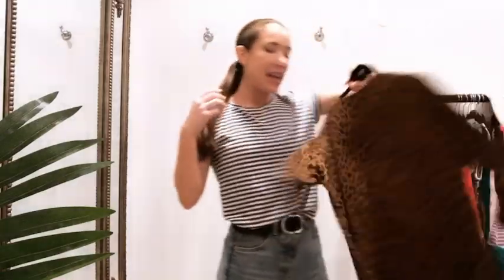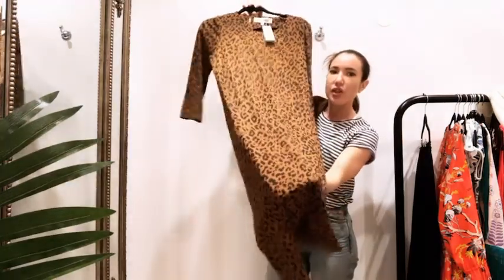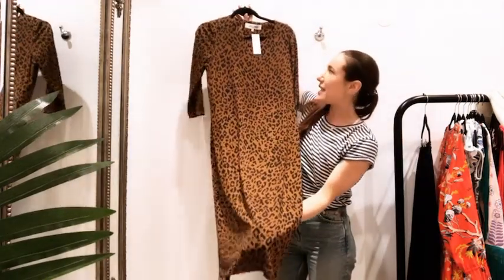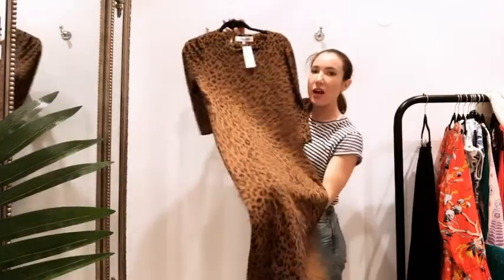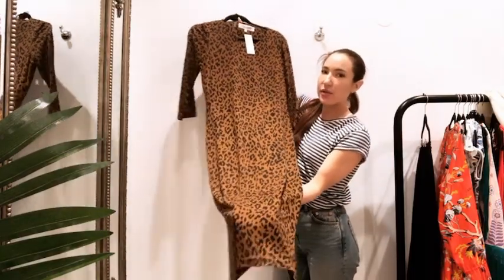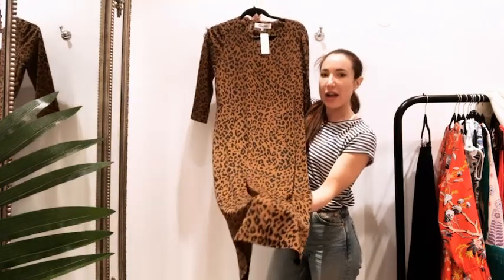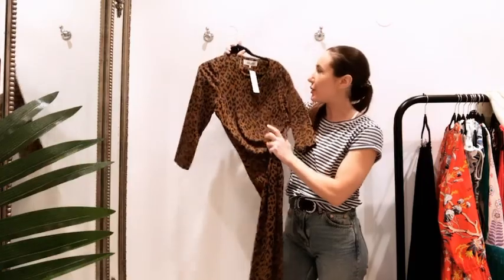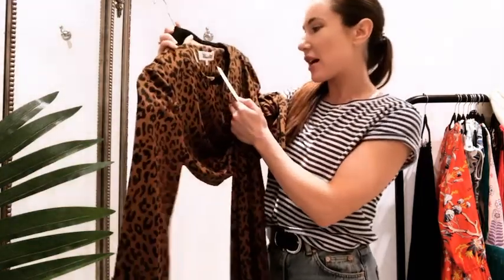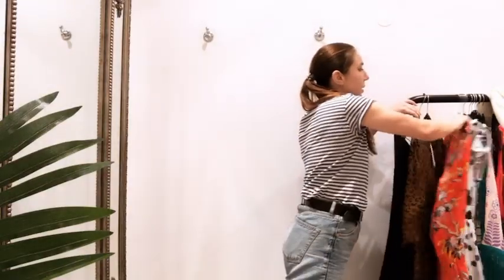This leopard print DVF dress is in a kind of stretch jersey in a really nice deep brown. I would personally pair this with trainers or maybe black sandals if I was dressing it up a little. You can definitely belt it to give you that shape in the middle. It's a size medium and it's £93.